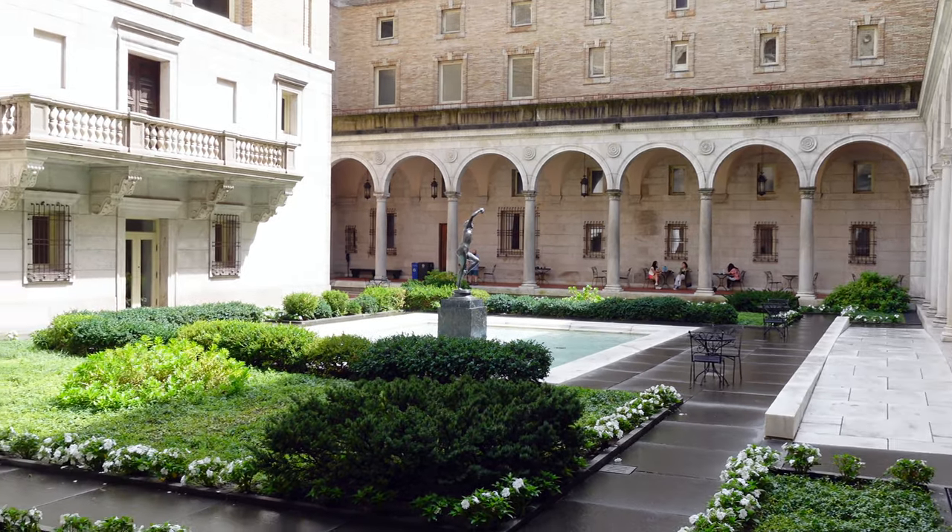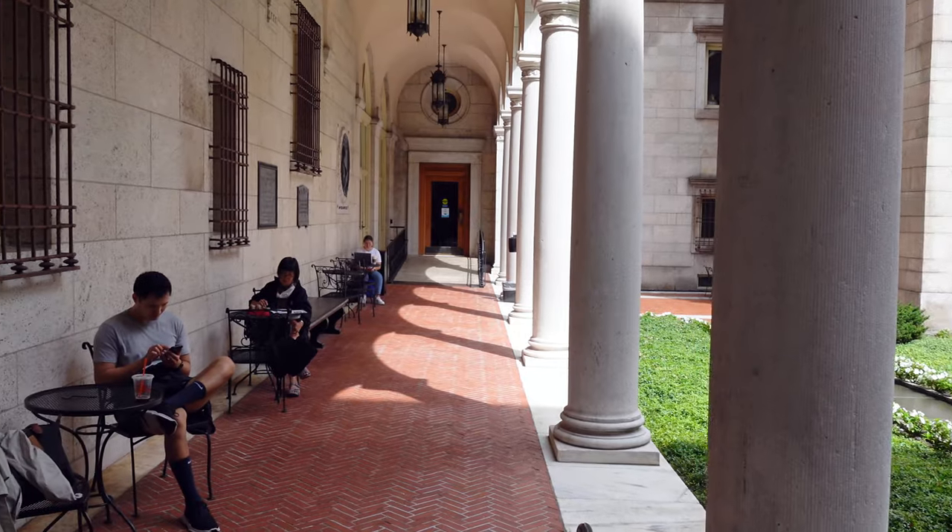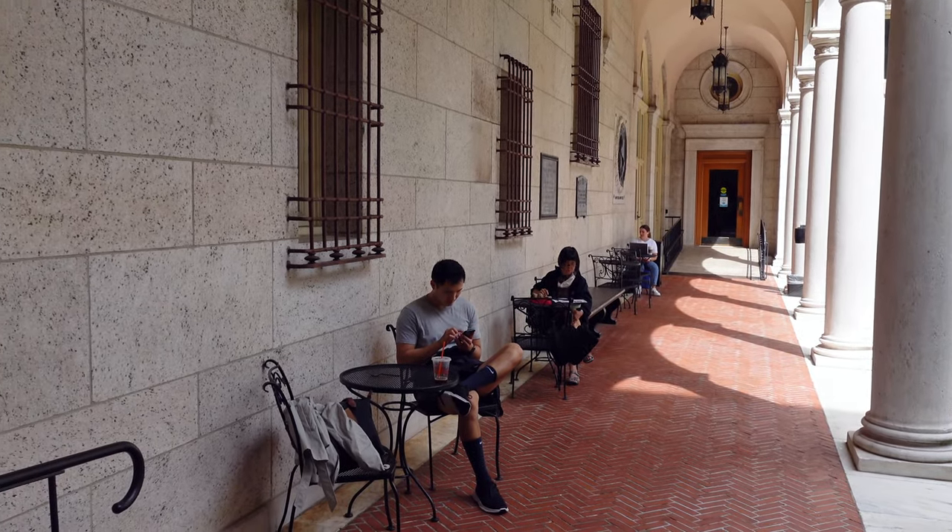The rain stopped a few hours later, and we found the Boston Public Library's beautiful courtyard completely by accident, so we explored that area for a bit.